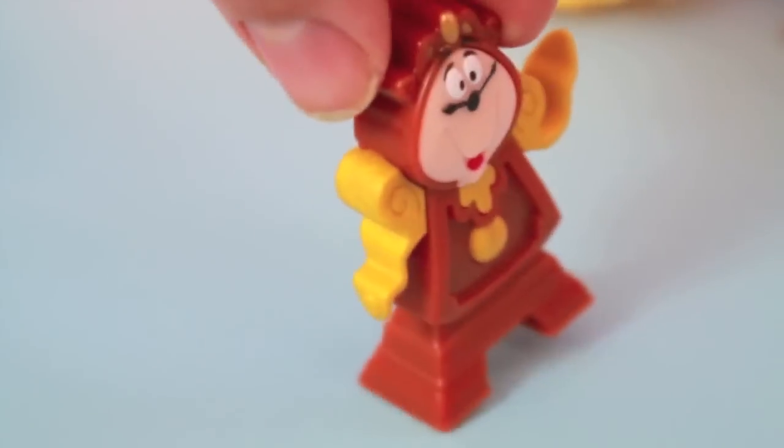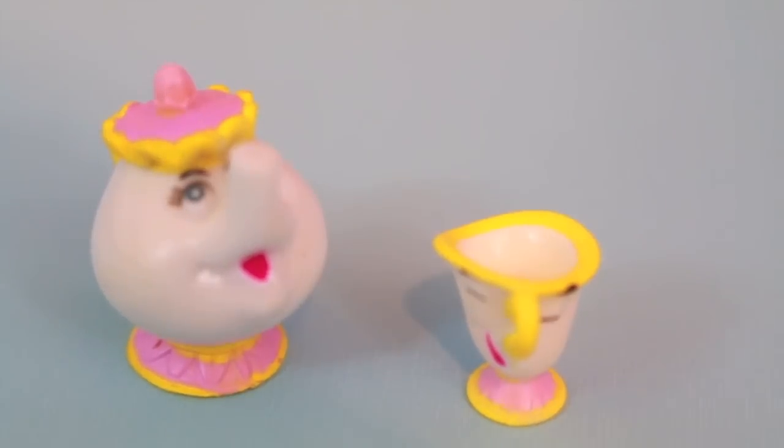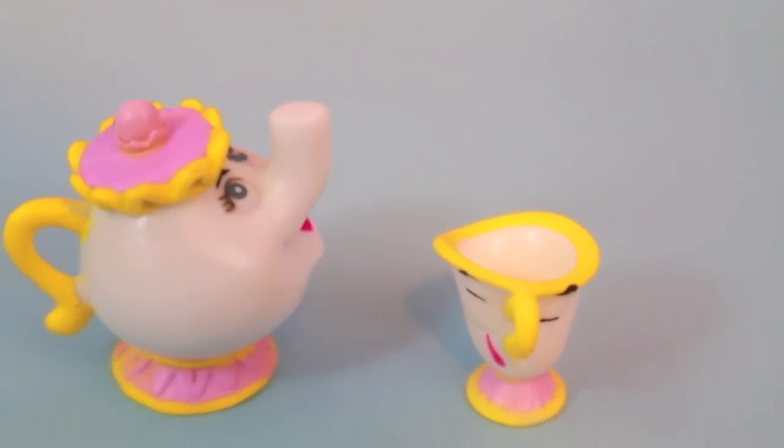I can make him run just about the same as he did in the movie. Now here's Mrs. Potts and Chip. Both of them look a little funny to me.